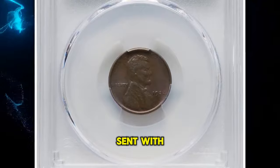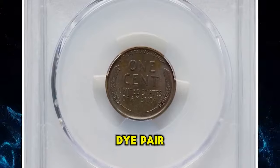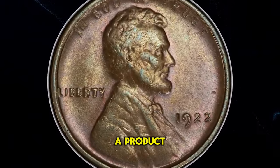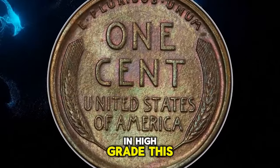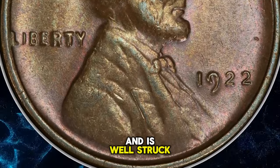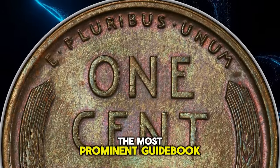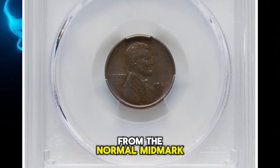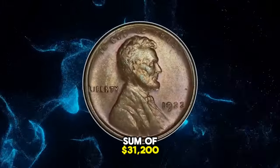1922 No D Lincoln cent with strong reverse, graded mint state 64 brown by PCGS, die pair 2. The second 2 in the date is sharp on this die pair and the reverse wheat ears are crisp, a product of a new die. The No D coins from die pair 2 are highly sought after and rare in high grade. This satiny walnut brown example displays modest luster and is well struck; softness on Lincoln's portrait is due to erosion of the obverse die. This is one of the most prominent guidebook varieties in the series, often collected as a separate issue from the normal mint mark issue, even though both varieties were struck at Denver. This specimen fetched a sum of $31,200.